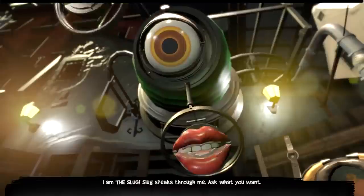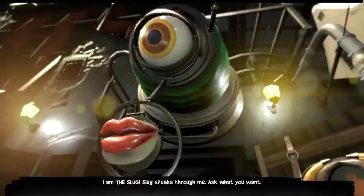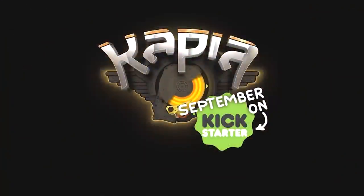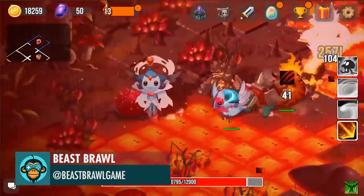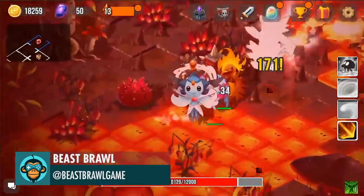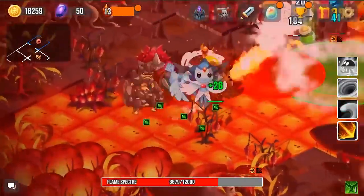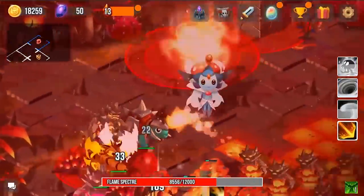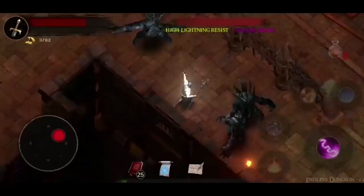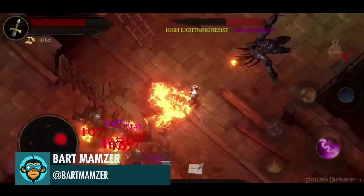I am the Slug. Slug speaks through me. Ask what you want. Added health potion shrines to the new maps by Bart.